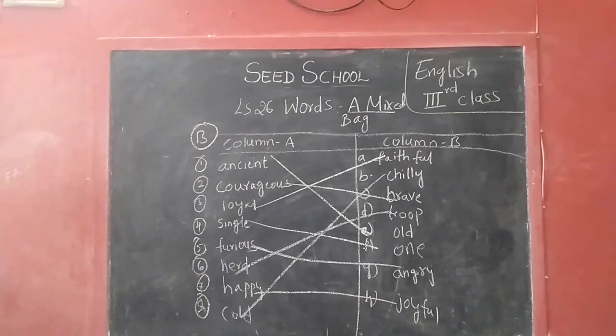Ancient — old. Courageous — brave. Loyal — faithful. Single — one. Furious — angry. Hurt — true. Happy — joyful. Cold — chill.